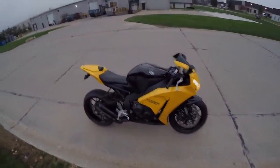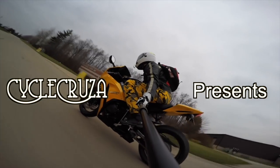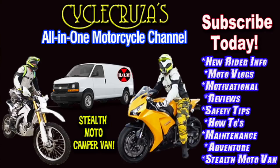Let's go for a ride. You are watching Cycle Cruises all-on-one motorcycle channel. Subscribe today.